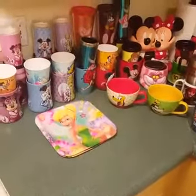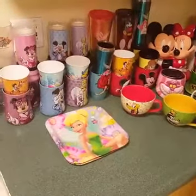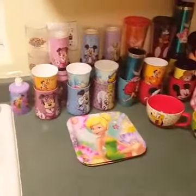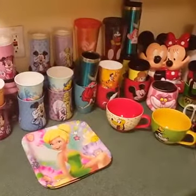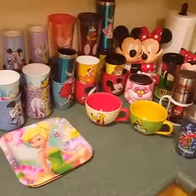Welcome to our Disney home. Right now you can see our Disney counter with all our Disney collectors. We do use the coffee mugs and the cups. We also use the Disney Tinker Bell plates there for certain food.